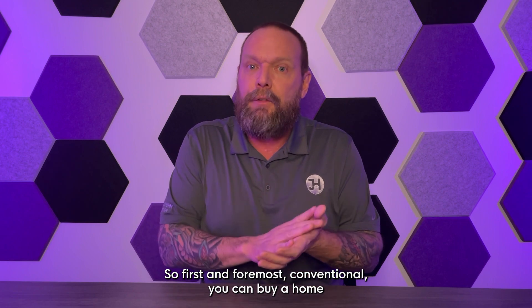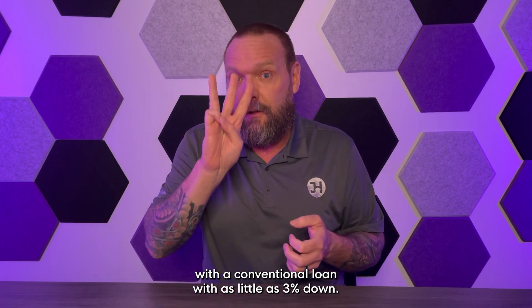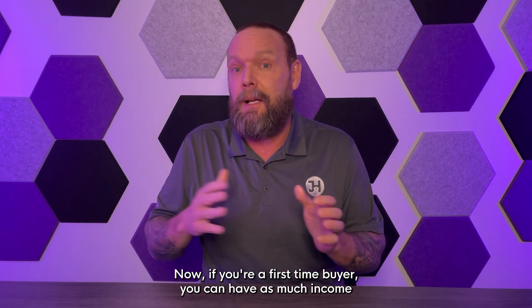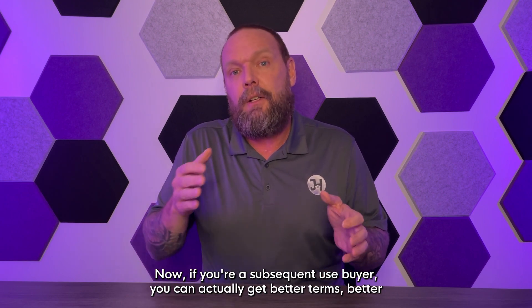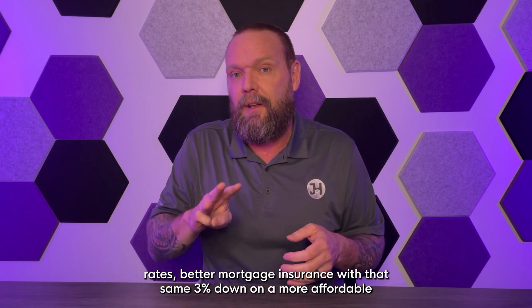First and foremost, conventional — you can buy a home with a conventional loan with as little as three percent down. If you're a first-time buyer, you can have as much income as you want and use three percent down. If you're a subsequent-use buyer, you can actually get better terms, better rates, and better mortgage insurance with that same three percent down.